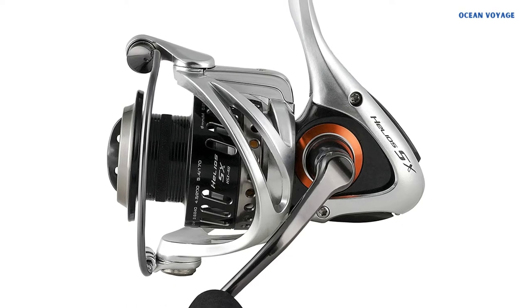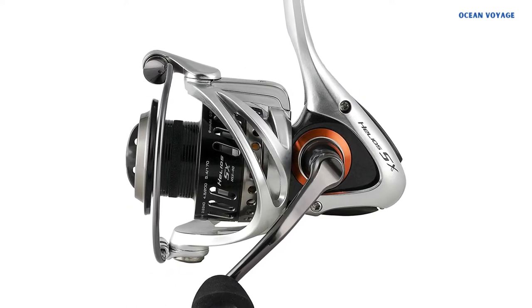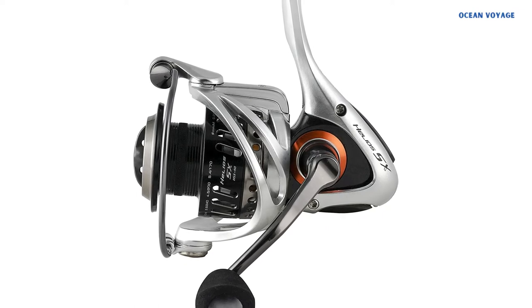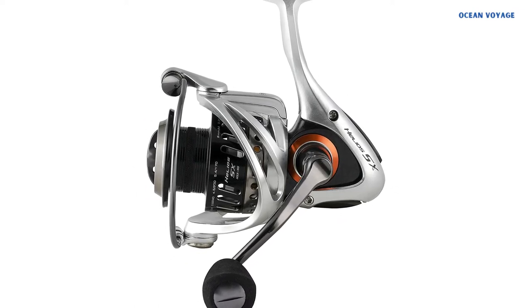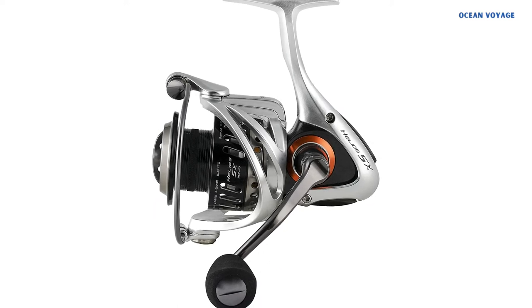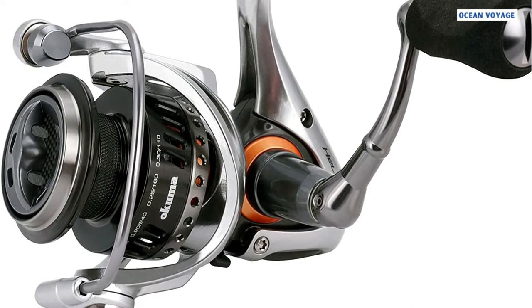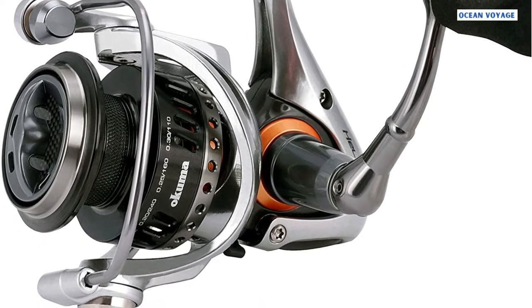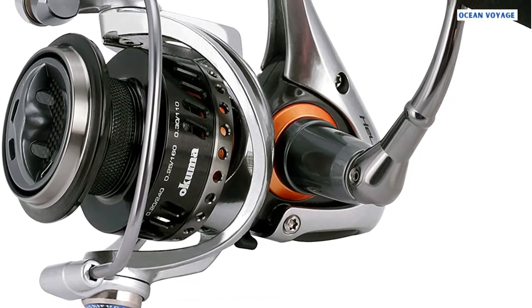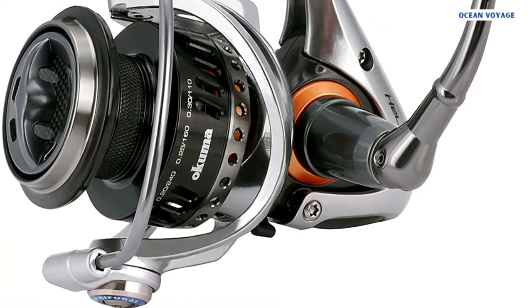The Okuma Helios features anti-reverse functionality that prevents fish from escaping, ideal for those who lack grip strength or are still getting the hang of fishing. Almost all gears on this spinning reel are made of aluminum, making it significantly lighter than its competitors. Its impressive smoothness is guaranteed by a machine cut brass pinion gear, with internal systems including corrosion resistant stainless steel bearings and a roller bearing.